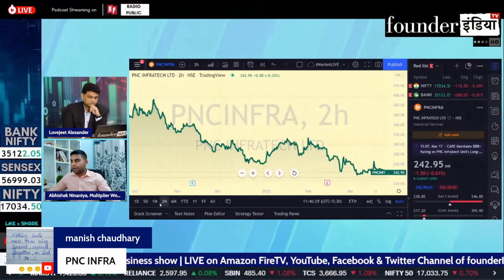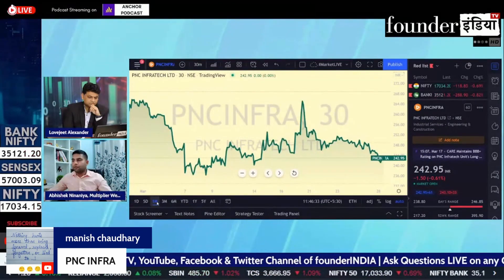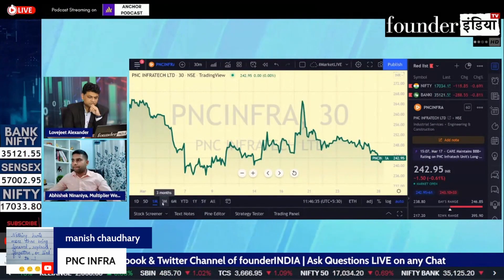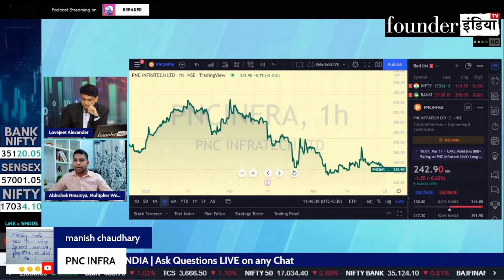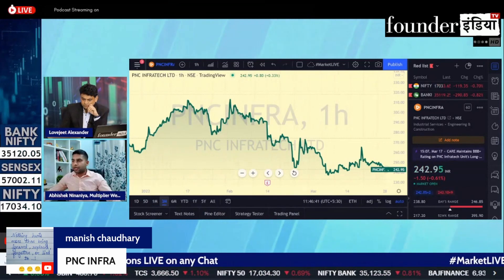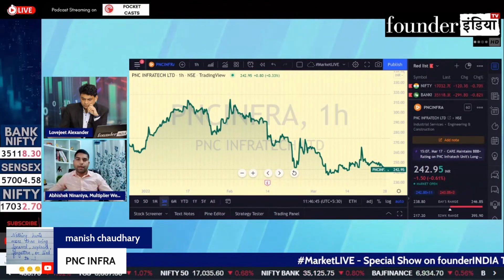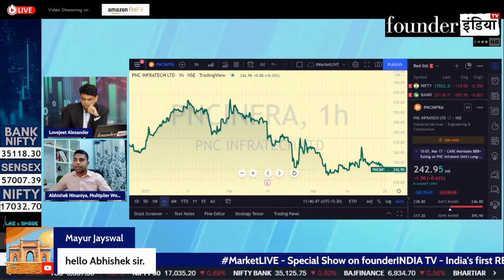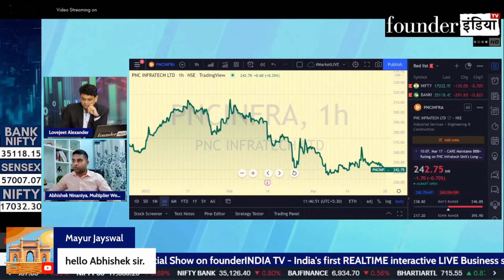In PNC Infra, I do not look at it favorably because the chart pattern is very different. Although it is an interesting factor — it is a company that works on road construction — recently the other companies in the sector have had good momentum, but PNC Infra is showing underperformance in comparison to the other stocks.